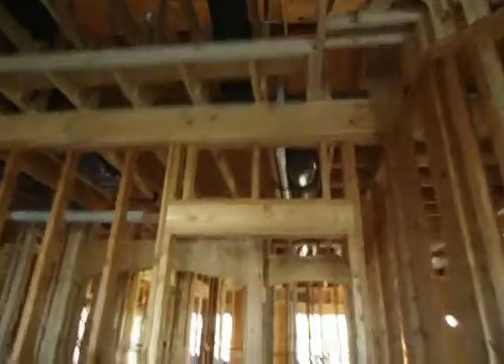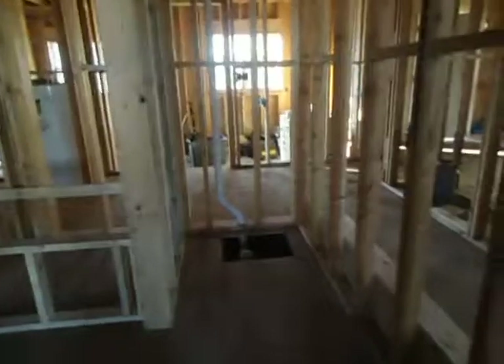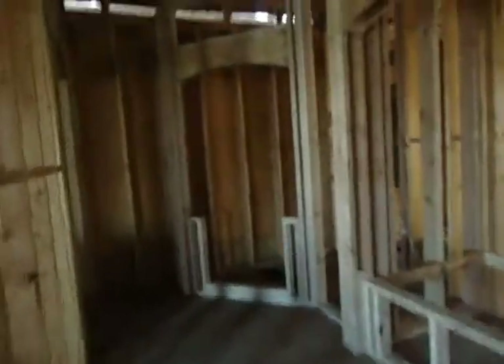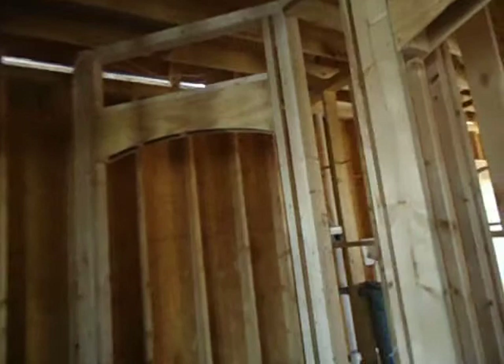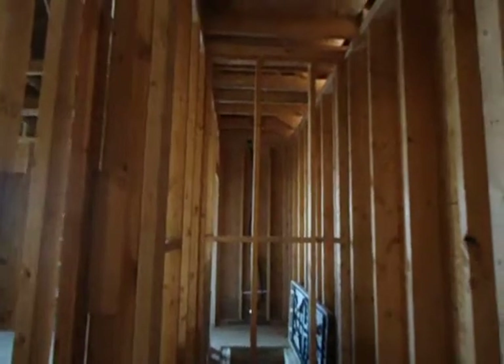Leading through here is the bathroom — it's already been framed out for a bath, toilet, and a nice shower. Again you see the curved archway, and then we go through here and we have his and hers closets, already framed in.